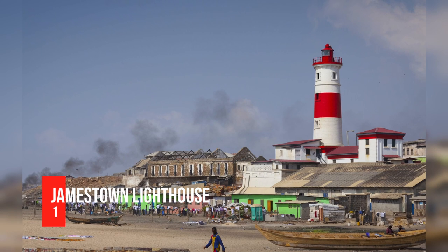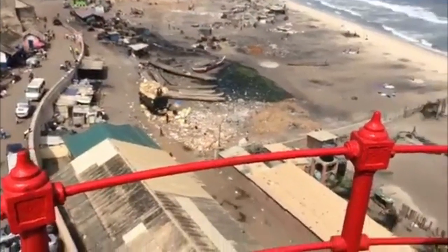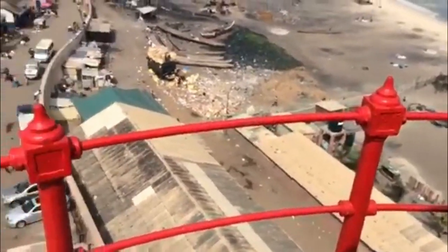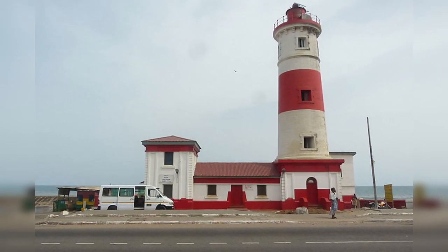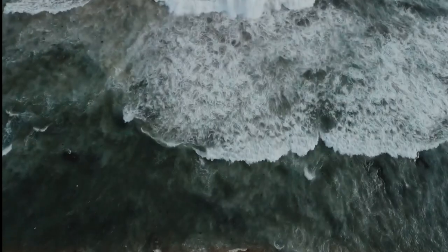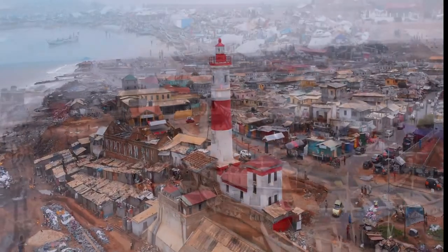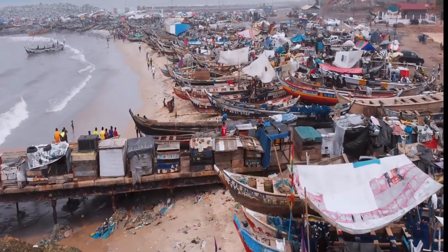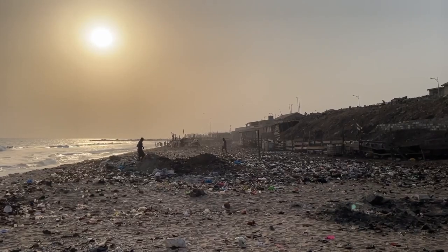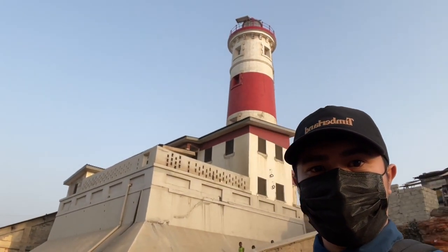Number 1: Jamestown Lighthouse. Jamestown is one of Ghana's two oldest historic sites, located in Accra. It had communities as early as the 17th century and had already undergone significant development by the end of the 19th century. Jamestown is still useful today as a great fishing port. The original structure was built by the British as early as 1871, though the current structure was built in the 1930s. The lighthouse stands 28 meters tall. From the summit, you can see the Ussher Fort, the Bukom District, and the James Fort. It is now a popular tourist destination and one of Ghana's most important historical sites.